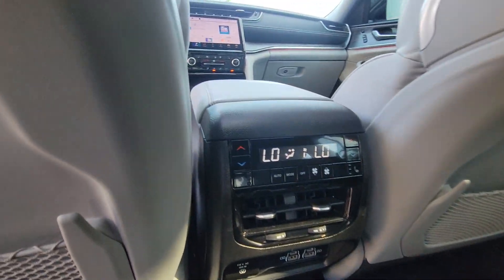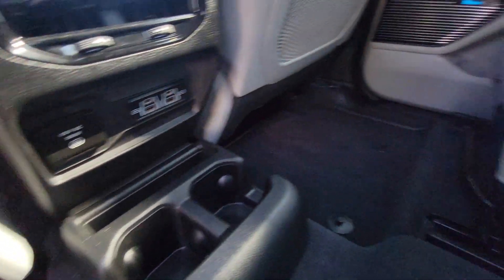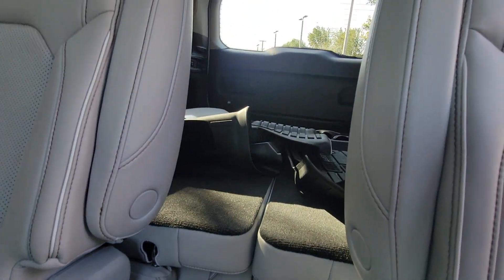AC control in the back, chargers, a lot of cup holders, and the third-row seats are power-operated.